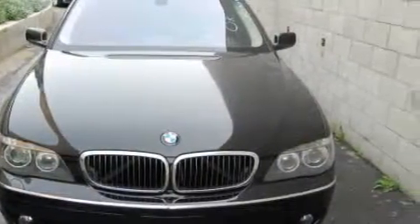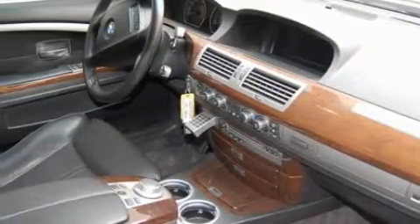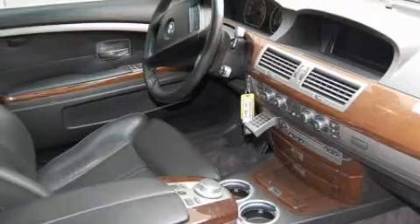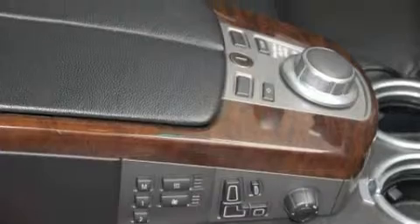Among the many superb features on this BMW there are a power driver's seat, a power sunroof, a navigation system, a 10-speaker audio system, a driver's side impact airbag, electronic brake distribution, and this vehicle has just over 47,000 miles.